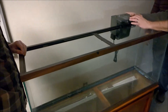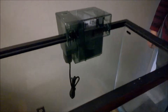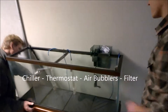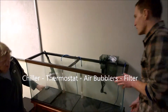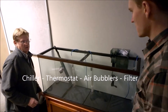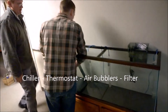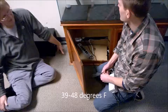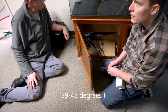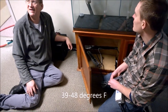Part of the challenge in setting up an aquarium like this to hatch and grow young salmon is to make sure it matches the natural environment in terms of water temperature and quality. The chiller helps to cool the water in the aquarium, the thermostat helps maintain that cool temperature, the air bubblers add oxygen, and a filtration system helps make sure that the water is clean. The team uses the combination of the chiller and the thermostat to maintain an optimal temperature in the aquarium of between 39 and 48 degrees Fahrenheit.